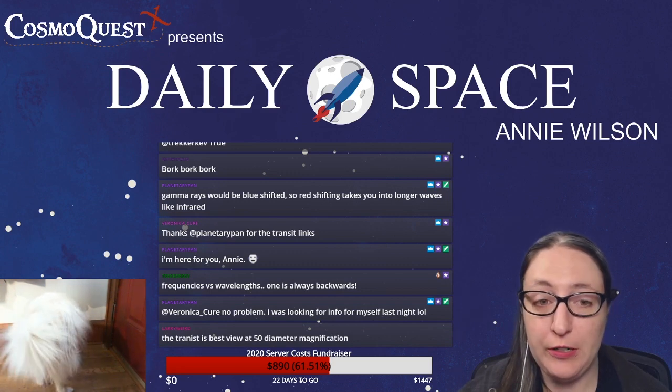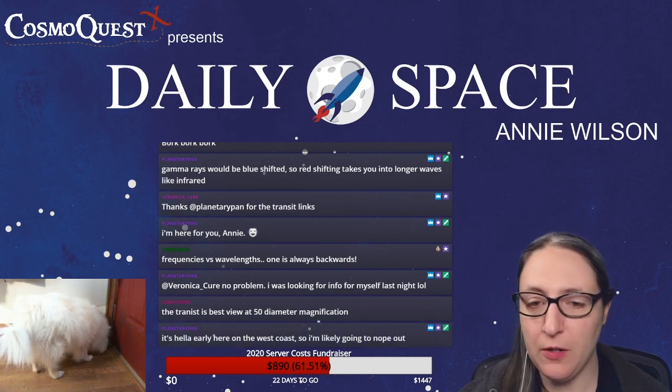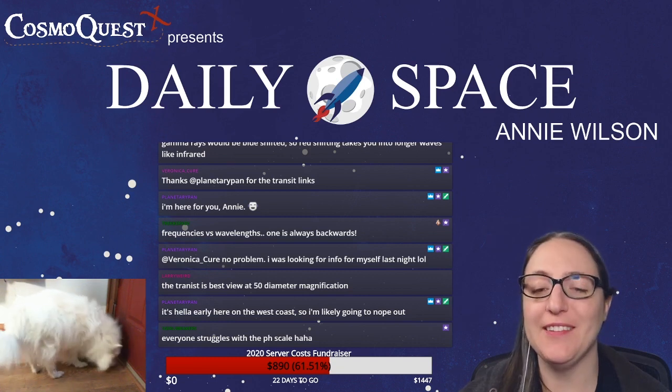Larry adds that the Mercury transit is best viewed at 50 diameter magnification. I don't know what I'll be doing on Monday. One Girl With Two Beakers says everyone struggles with the pH scale.